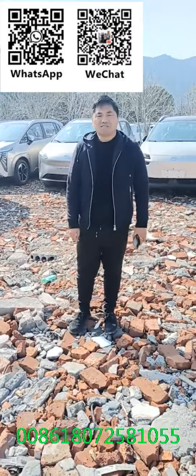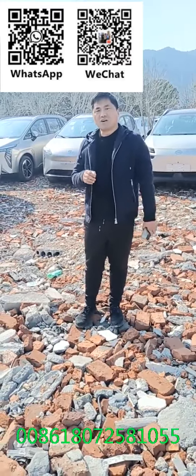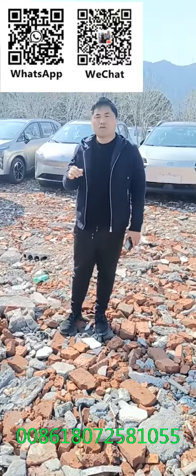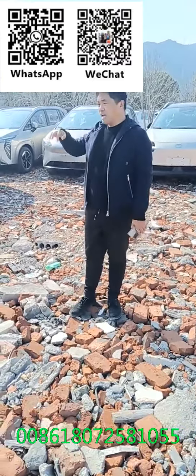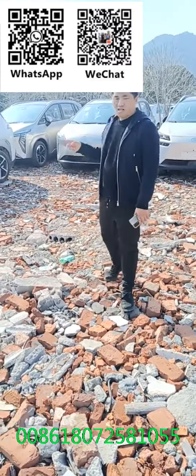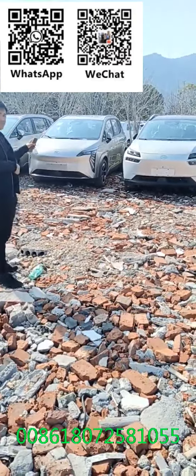Hello everyone, I'm Sonny from Apple Auto. Here is the warehouse of ANN. We have different models. ANN has huge models, different versions. It covers all the different kinds. So here we have different colors of the Y-series.